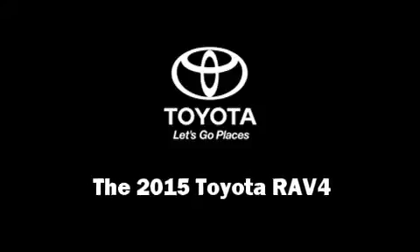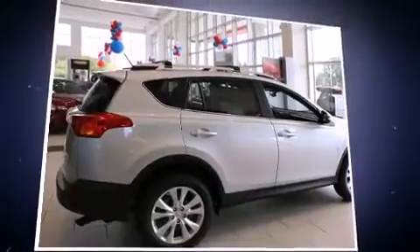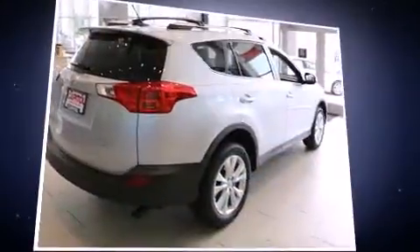The 2015 Toyota RAV4. It features all-wheel drive versatility, an automatic transmission, and a 2.5-liter four-cylinder engine.